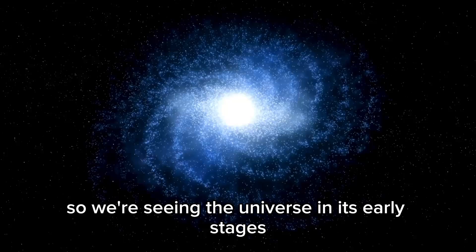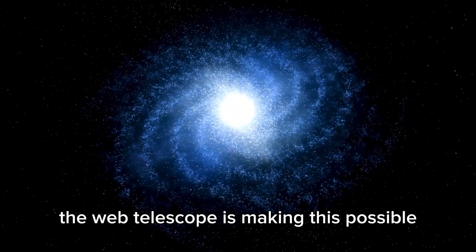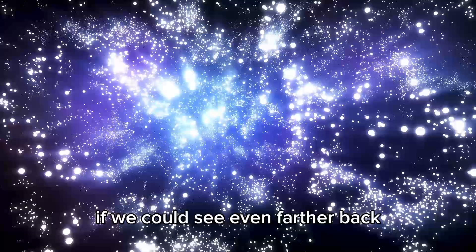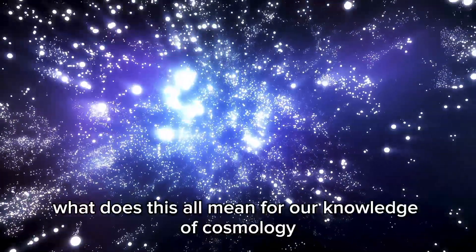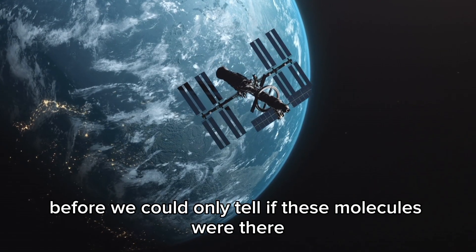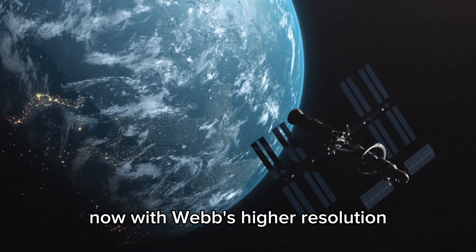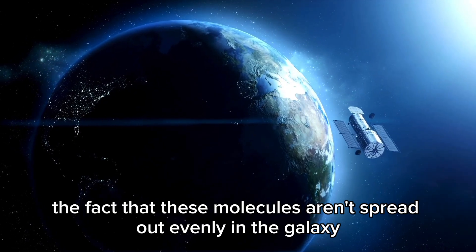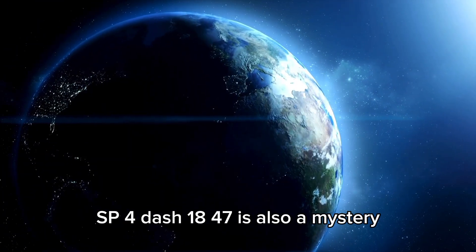So we're seeing the universe in its early stages. The Webb telescope is making this possible. If we could see even farther back, would we find even more of these molecules? What does this all mean for our knowledge of cosmology? Before, we could only tell if these molecules were there. Now, with Webb's higher resolution, we can see exactly where they are. The fact that these molecules aren't spread out evenly in the galaxy SP4-1847 is also a mystery.